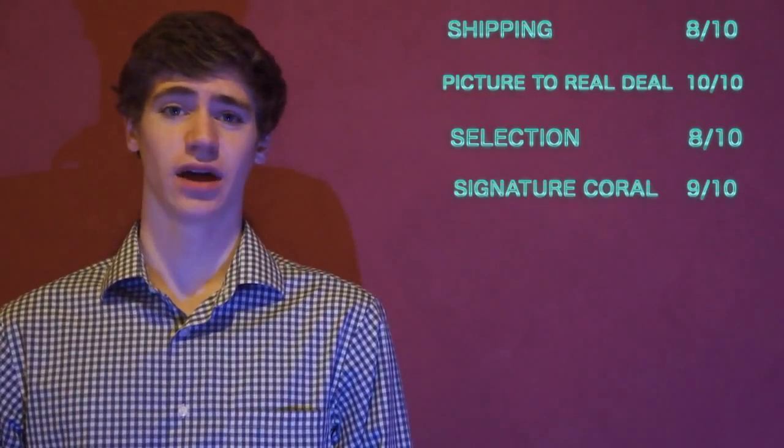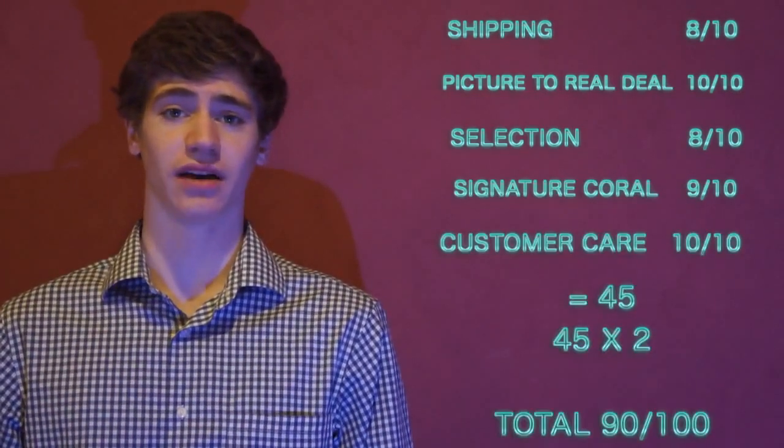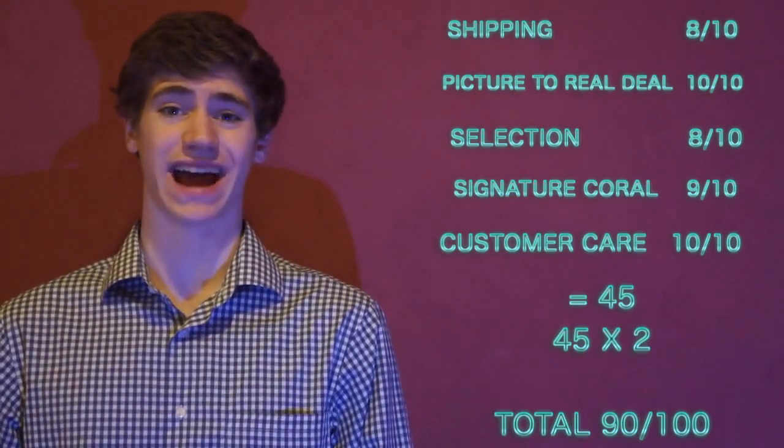After totaling up all the points by category, we get: Shipping 8 out of 10, Picture-to-Real-Deal 10 out of 10, Selection 8 out of 10, Signature Coral 9 out of 10, and Customer Care 10 out of 10. That's a total of 45 points. Multiply that by 2 to get it out of 100, and that's 90 out of 100. That is a very solid score and it gives me a lot of confidence in recommending Legendary Corals to anyone who's looking to buy corals online.